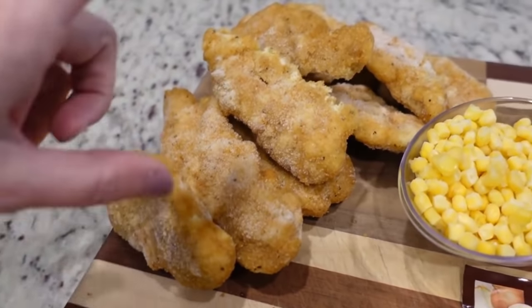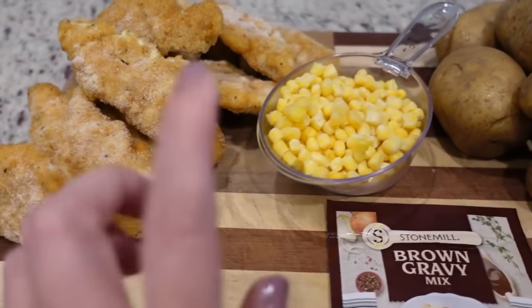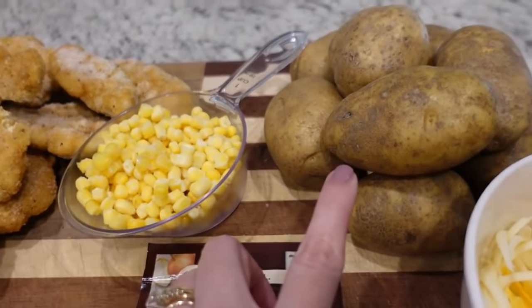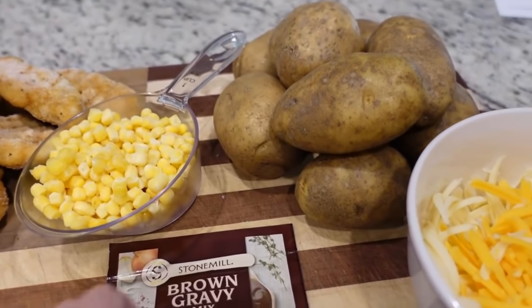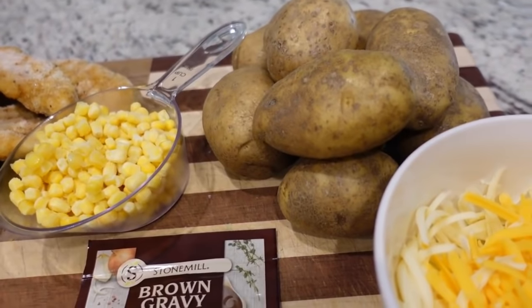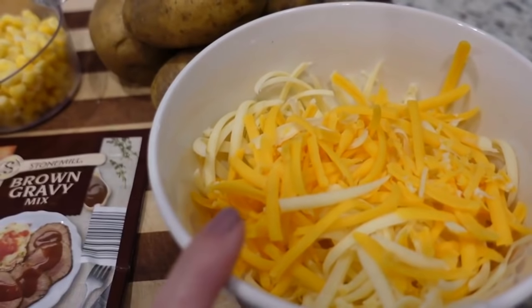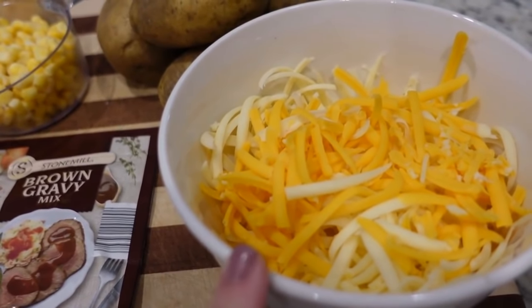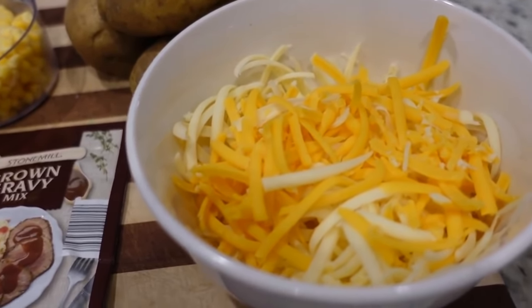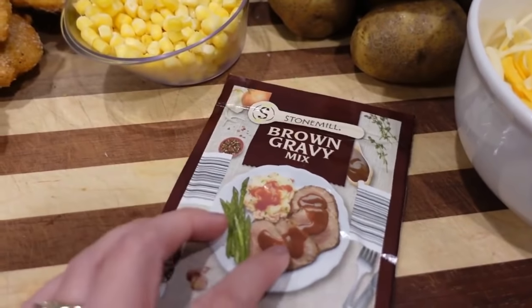These are just crispy chicken tenders. I used the whole bag — I think it calls for eight, but there were ten in mine. Some corn. I'm going to make homemade mashed potatoes in the Instant Pot, but you could definitely just buy pre-made mashed potatoes to make this even easier. It calls for cheddar cheese. I had some Monterey Jack leftover as well as some cheddar, so I'm just doing a mixture, and then we'll make a brown gravy to go on top.